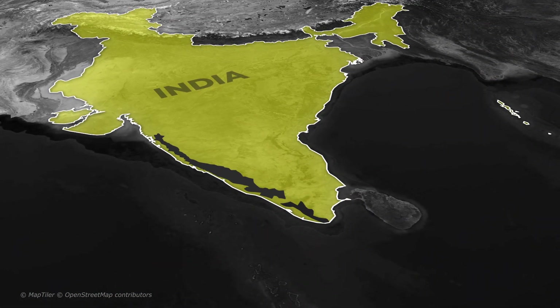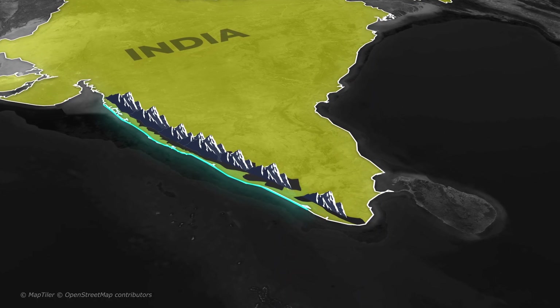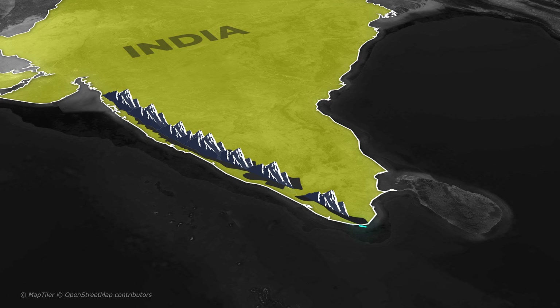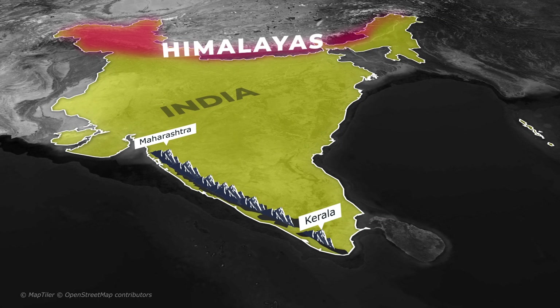The Western Ghats are a long chain of mountains that run parallel to the western coast of India, stretching from Maharashtra to Kerala. These hills may not be as tall as the Himalayas, but they have a huge impact on our weather, especially the monsoon.